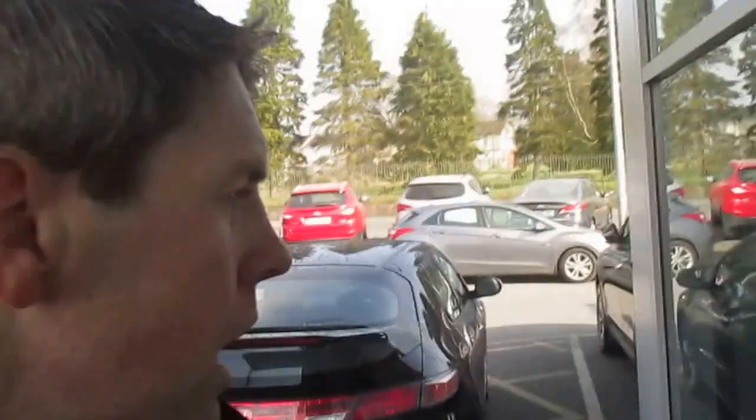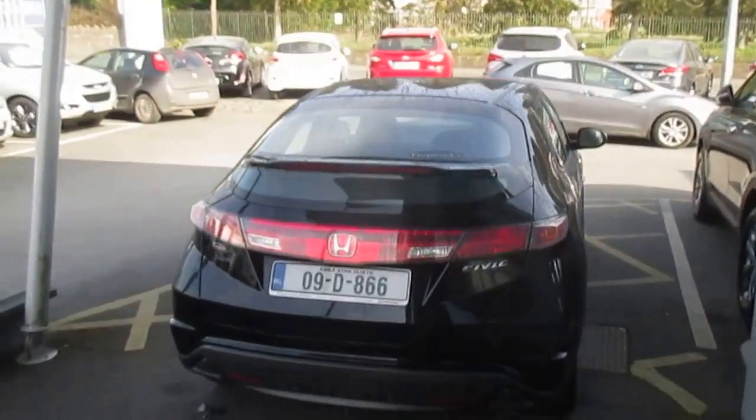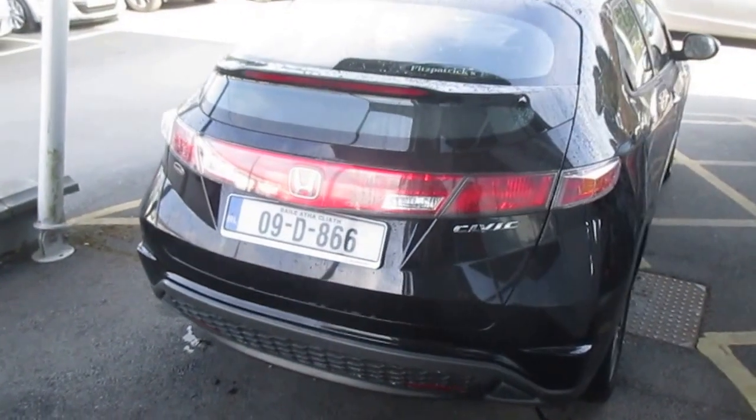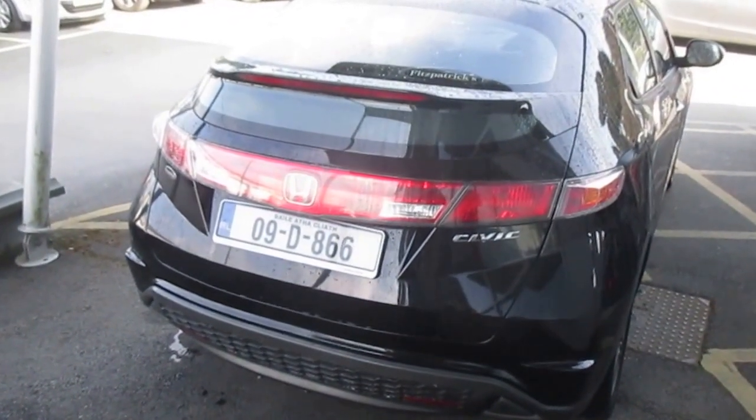The customer that traded this in went for a 2012 Honda Civic in the newer shape, and this time they went diesel. This car has covered about 105,000 kilometres. It came out of Clonski Motors up in Dublin, which is another Honda dealer, and the previous owner had bought it there.